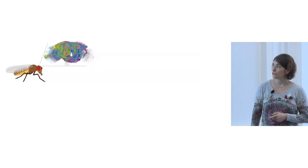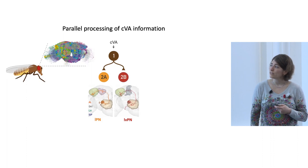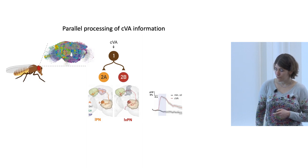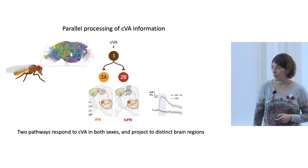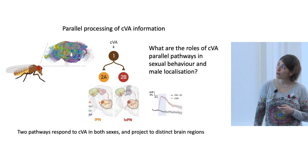Downstream from the first sensory relay station, the information diverges into two separate streams. The 2A neurons — the LPN neurons — were known in literature to be responsive to CVA. We found a novel population, the 2B neurons which we call LVPN, and showed they also respond to CVA, as shown by calcium imaging. They project to separate locations: LPN neurons go to a region called the mushroom body, while LVPN neurons go to other separate brain regions. We asked what are the roles of these parallel pathways in CVA sensation, sexual behavior, and male localization.